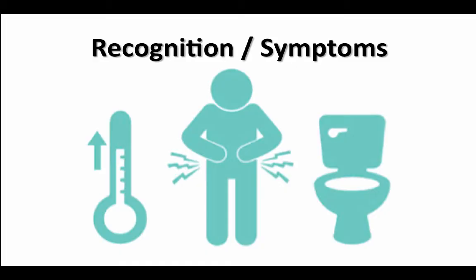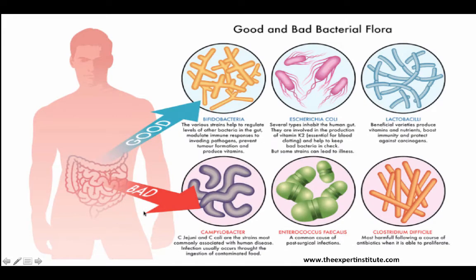A patient with C. diff may complain of the following: abdominal cramping or pain, watery foul-smelling diarrhea or stools, fever, nausea, loss of appetite, and they could also have an elevated white count of an unknown etiology.